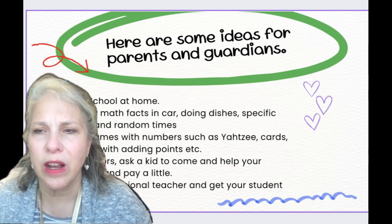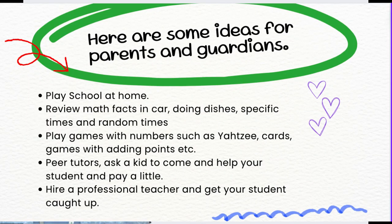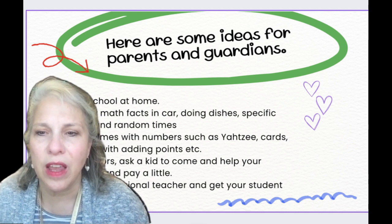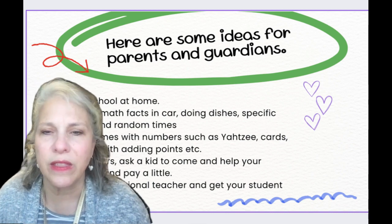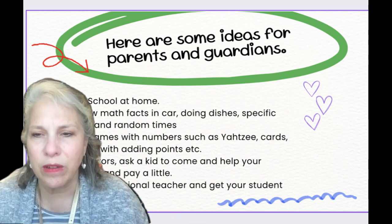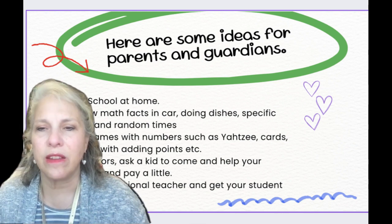Here are some ideas for parents and guardians. First of all, play school at home. Review math facts in the car or while you're doing dishes. Have specific times to work together — maybe after school, 15 to 20 minutes working on some math facts — and also random times when you're just taking a walk or riding in the car. Maybe even at a restaurant, you pull out a napkin and start writing things down. The more times you just revert to doing some math problems in everyday life, the more familiar students will become and the more confidence they will gain.